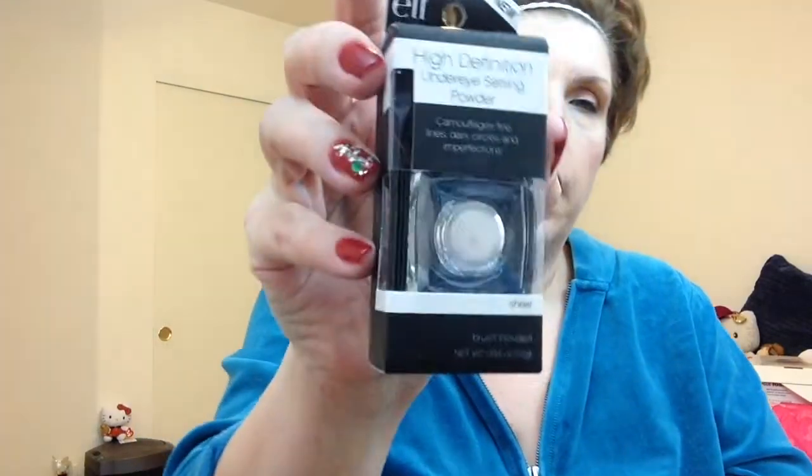I also got — and here's another one of my faves — this High Definition Under-Eye Setting Powder. I got four of them. You know I'm loving them.